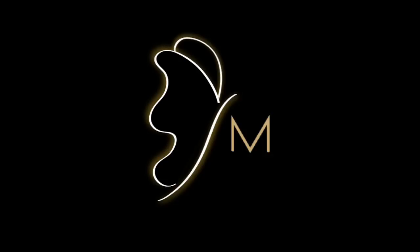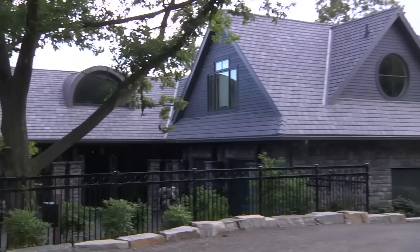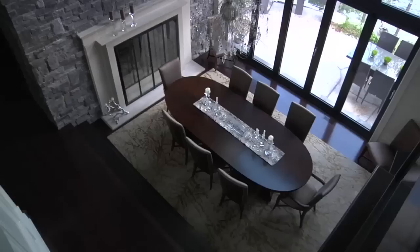Like a butterfly, the metamorphosis that takes place in your home will be magnificent. Monarch moveable glass walls offer distinctive beauty. They create a sense of architectural harmony while inspiring a feeling of sophistication and elegance.